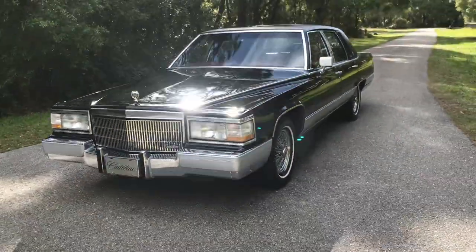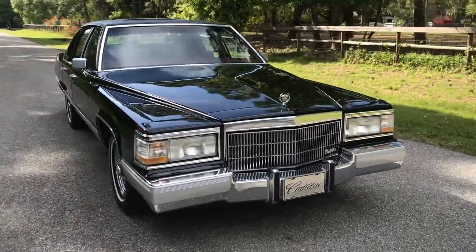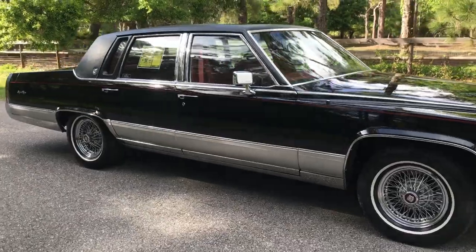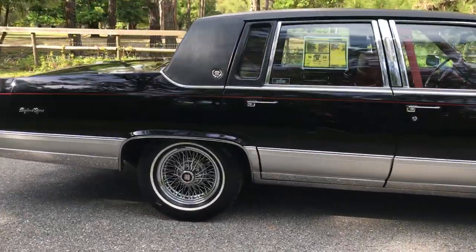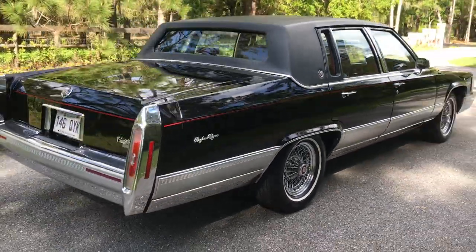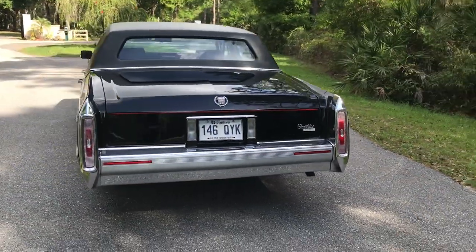Thank you for joining me. Today we have a 1990 Cadillac Brome d'Elegance. This car is the second Brome that I have in my collection — I actually own two of these. I have a black on tan with 6,300 miles with the factory sunroof and factory wire wheels, and then I also have this car as well.